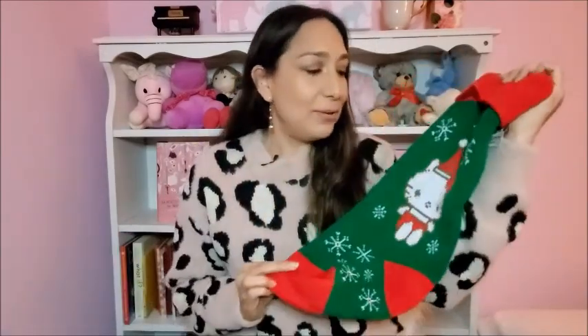Hi everyone, welcome to Vlogmas day 5! Today I'm going to share some stocking stuffer ideas for toddlers. First, this is the stocking I got for my daughter Olivia — it's a Hello Kitty one, super cute. I got it at the World Market.